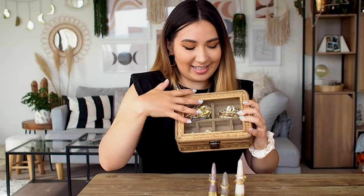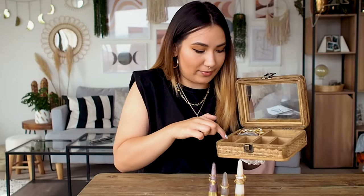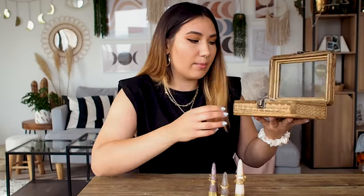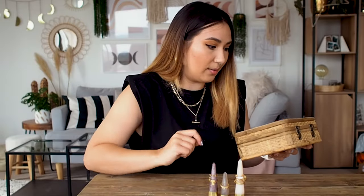I want to talk quickly about my jewelry storage. I got this jewelry box from Sass & Belle recently and it is just so pretty — it matches my decor really nicely. It's a woven wooden box with a glass panel on the front so you can see right into it, and it has a clasp. When you open it, it has six compartments — four small and two big. I'll leave a link below if you fancy shopping it.